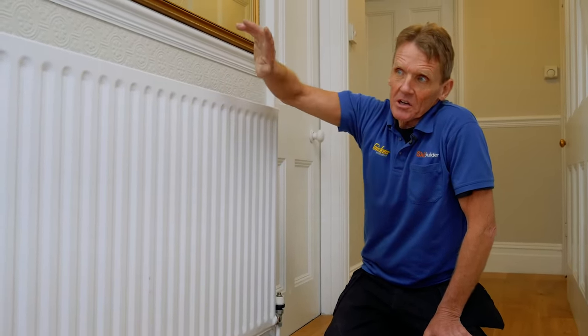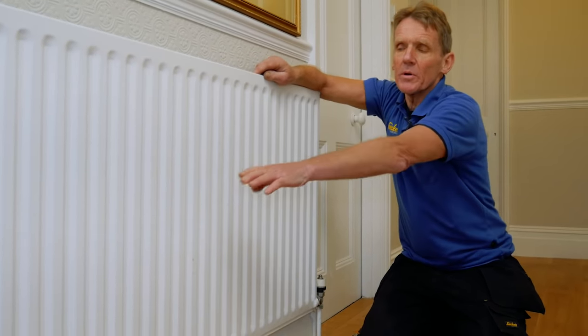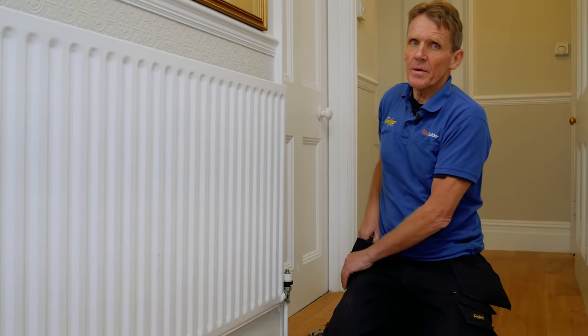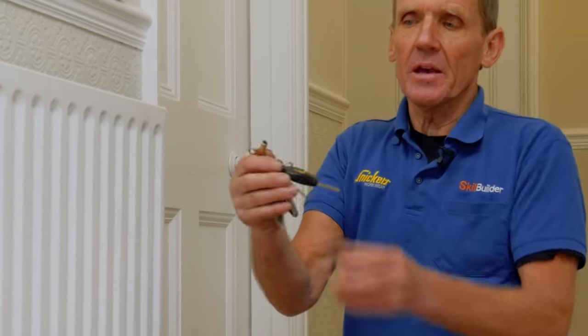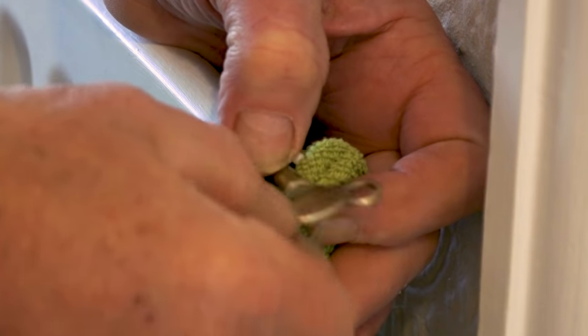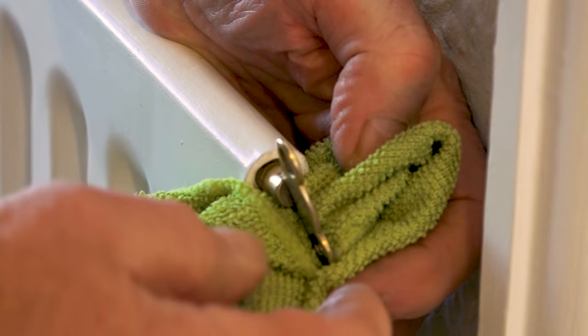The other problem you get is air collecting along the top of the radiator, which means the bottom is hot and the top is cold, because the air being light rises in the water and accumulates in there. What you need to do in that situation — every plumber carries one of these on their key ring — get yourself a radiator key, and I'd recommend a nice brass one from the plumbing store. At the end here is a bleed screw. Put the key into the radiator — it's sometimes a bit clogged up with paint, so you may have to dig that out with a small screwdriver — and then just turn it a tiny bit until you hear it hissing. As soon as you see water come out, turn it back off again, and that means the air is gone and the water is in the top.